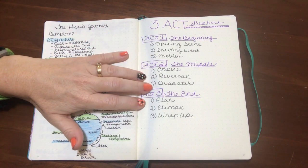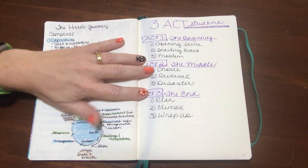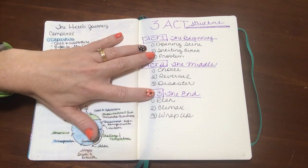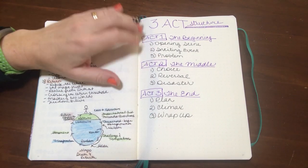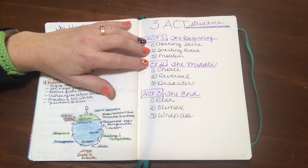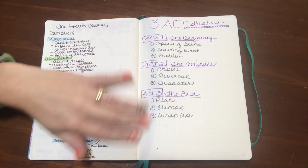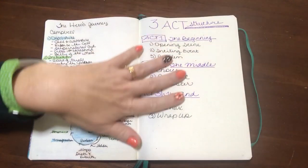For me, the three-act structure has enough detail without being overwhelming — you know, having to fill in 47 different blanks when I don't know the answers yet in my story. It helps me pick the major things I need to cover. For the cozy I'm plotting right now, I do have the first act plotted, but that's almost always what I know when I start writing. The challenge for me is working through acts two and three, and that's what I've started working on now.